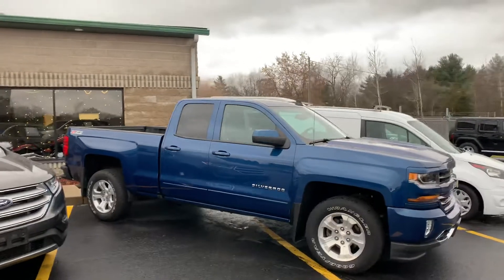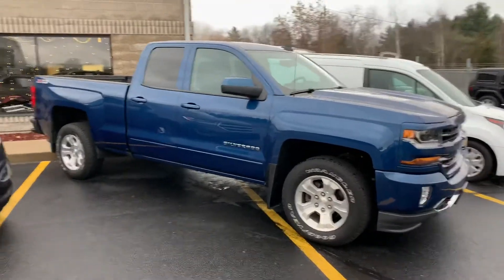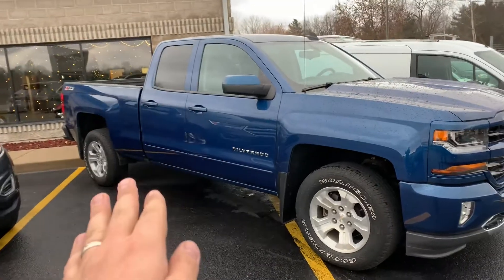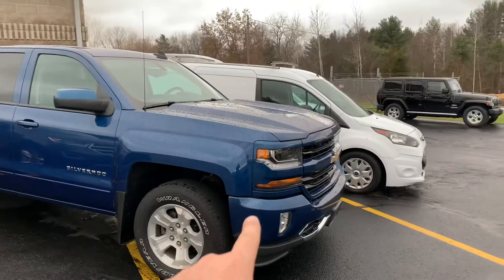Ladies and gentlemen, this is our beautiful 2017 Chevy Silverado LT with the Z71 package and the appearance package.